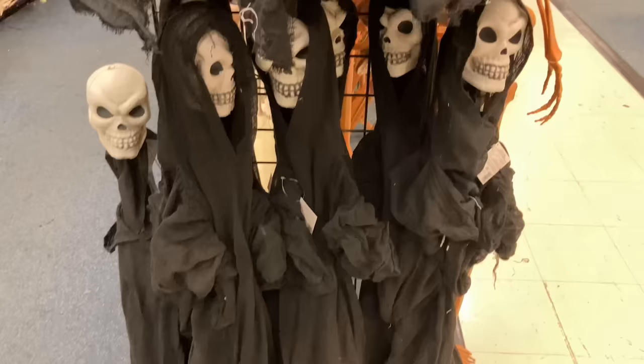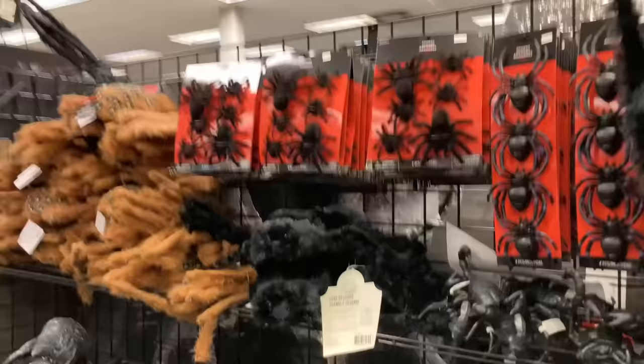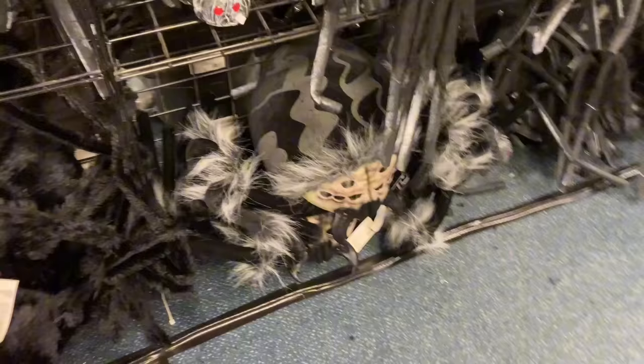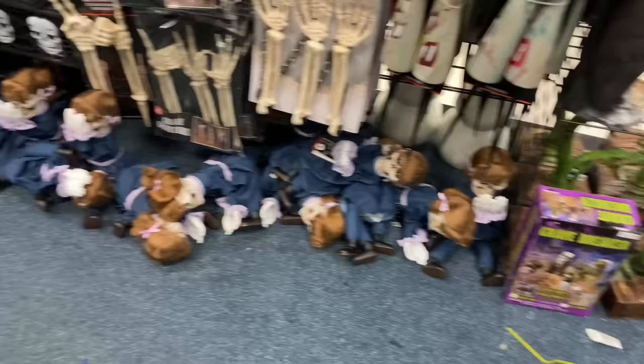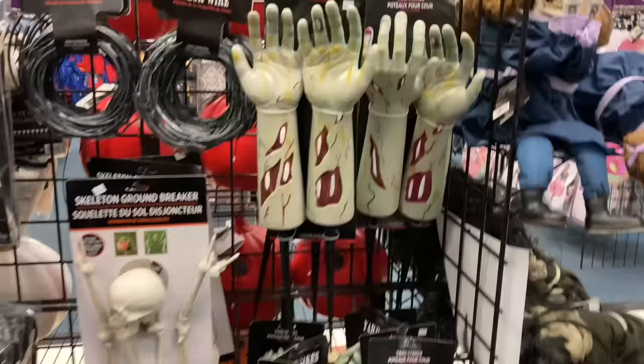We have these little standing skeleton dudes — these hooded Grim Reapers are pretty cool. Here we have the spiders: spiders with spiders on their backs, some more spiders, a giant spider, and some smaller spiders. Some yard props here, a whole bunch of dolls at the bottom, stakeable hands — those are pretty cool — and razor wire.